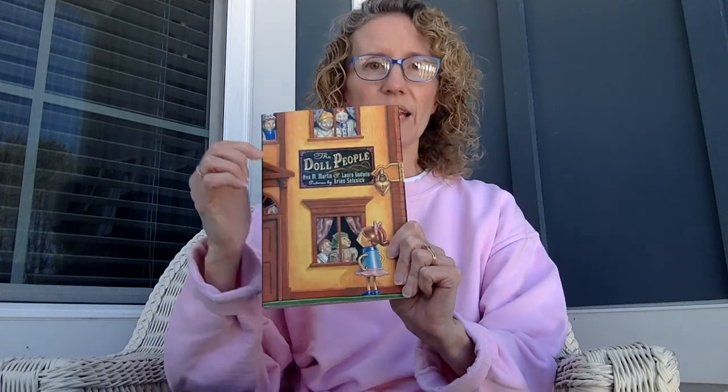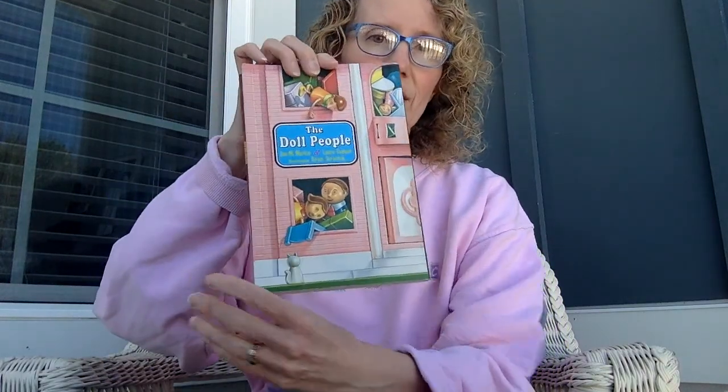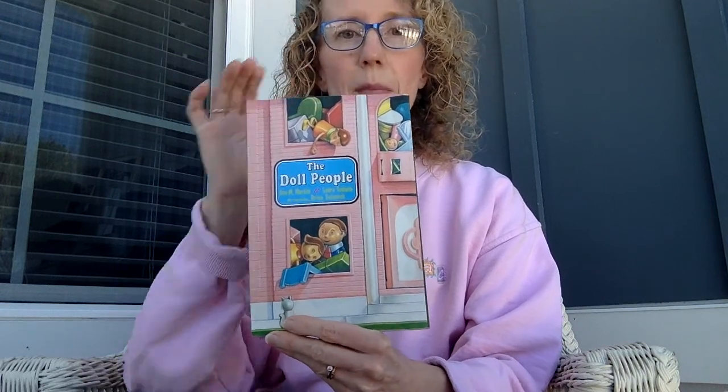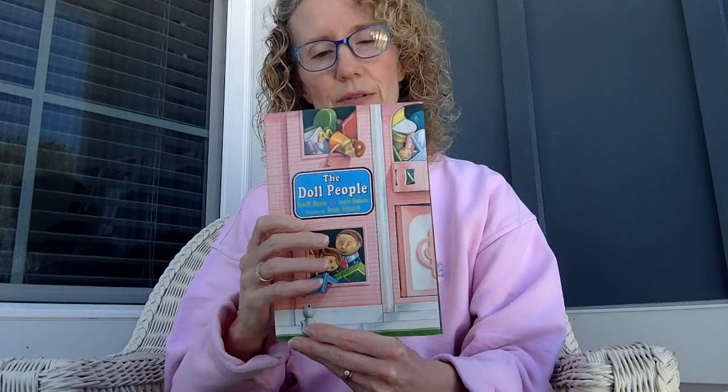Now some of you might be thinking, oh I don't know if I want to hear a book about dolls, but you will love this book. It has two doll families. One is an old-fashioned doll family in an old dollhouse. The other is a more modern doll family in like a plastic kind of Fisher-Price dollhouse. And it is a mystery as well because one of the characters disappears for a while.